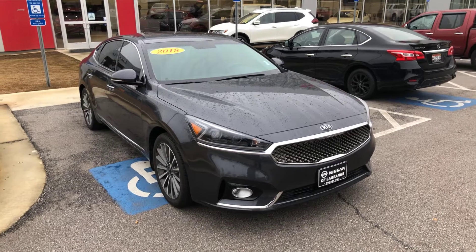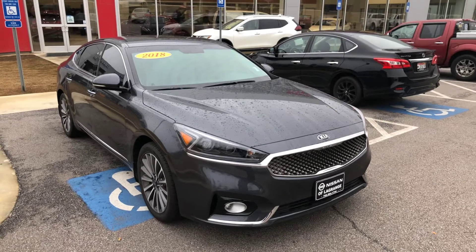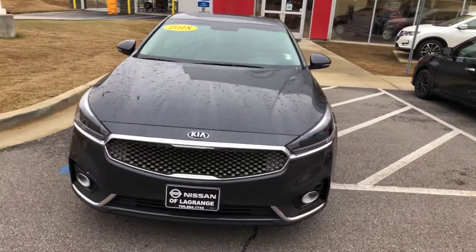Hey Ed, this is Drew Vadrain here at Nissan of LaGrange. I just wanted to show you a quick video of the 2018 Kia Cadenza that you are interested in.